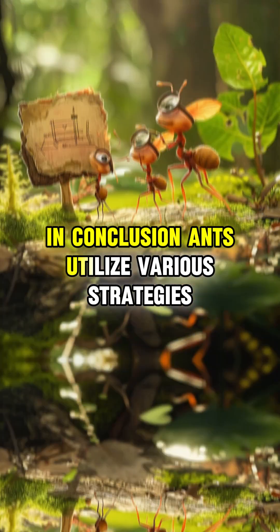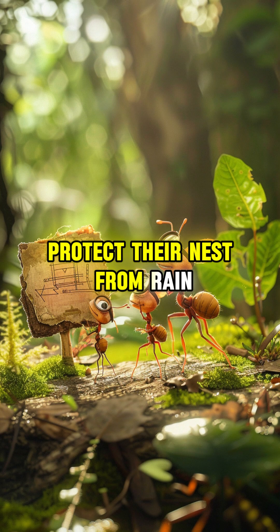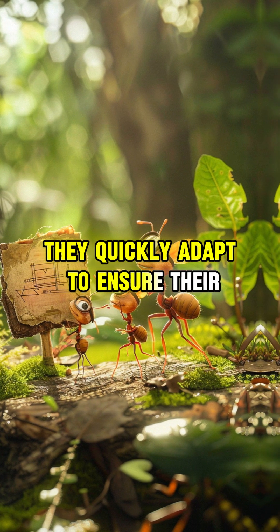In conclusion, ants utilize various strategies to protect their nests from rain. If flooding becomes inevitable, they quickly adapt to ensure their survival.